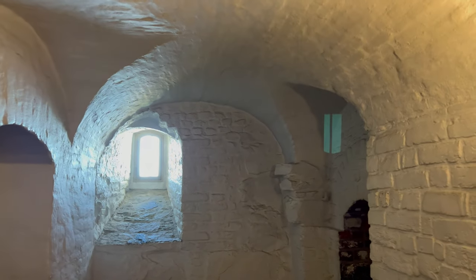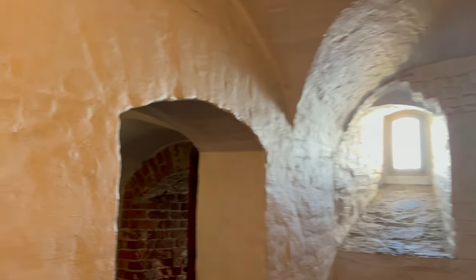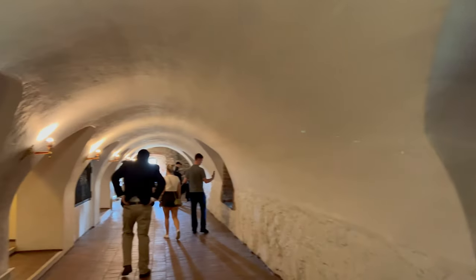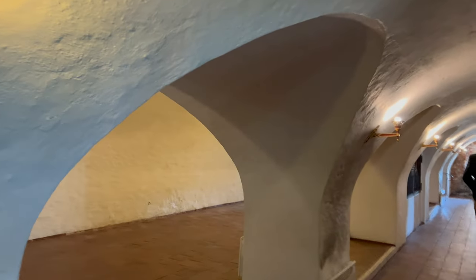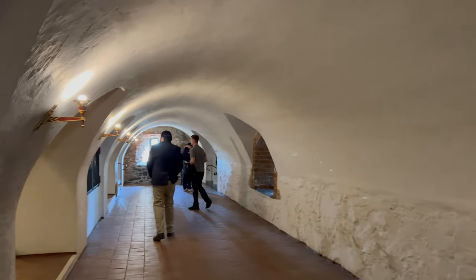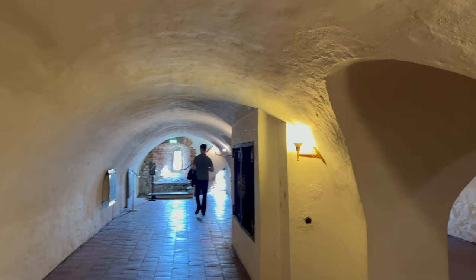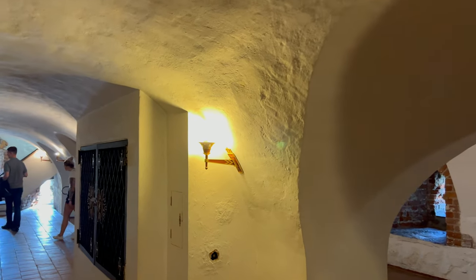On the outside it sort of looks like a hill with some towers, but when you go inside it's a maze of these well-fortified quarters. The ceilings are rather low, but it's really spacious and nice and cool in here.